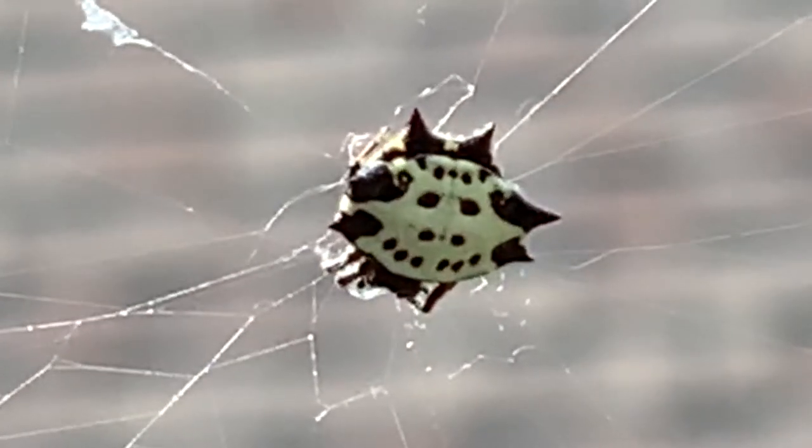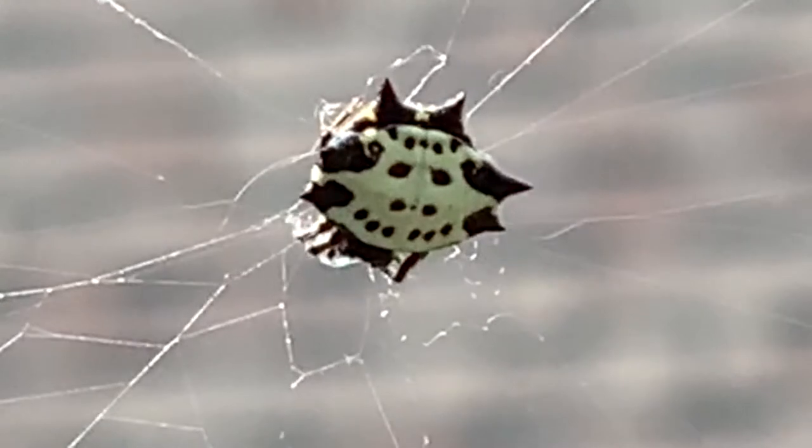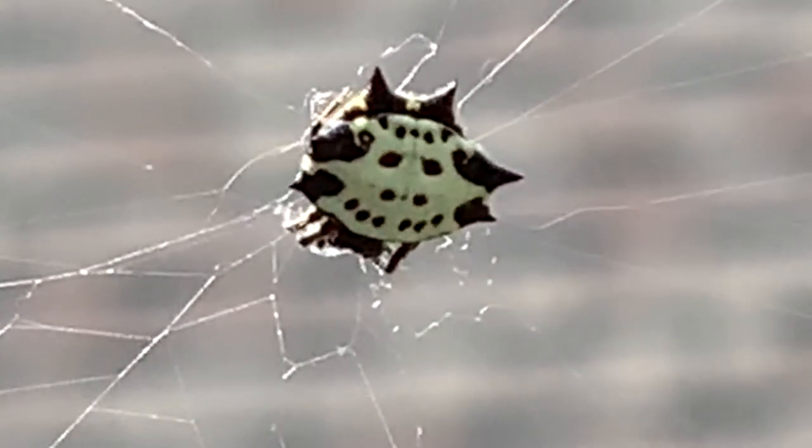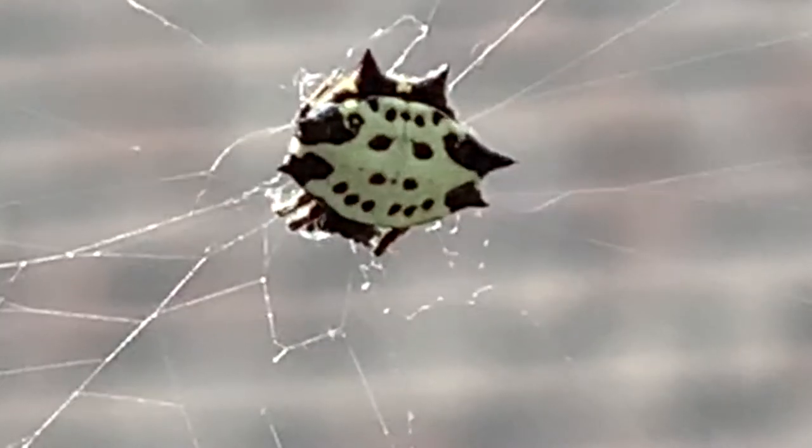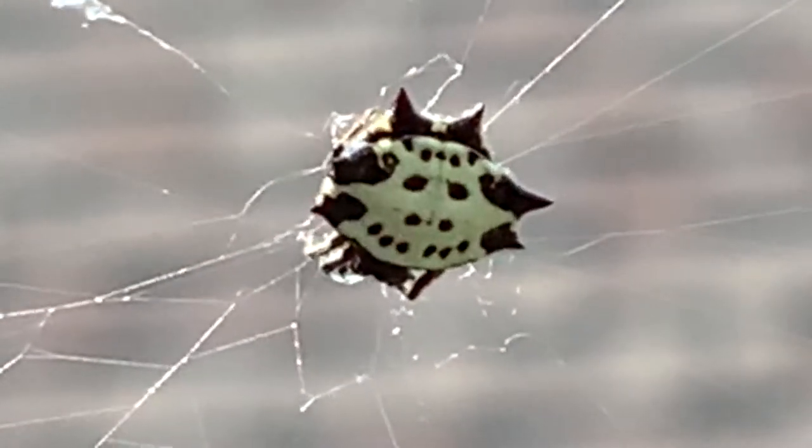I was hoping we would get some web-making action as she repaired her web, because I had broken part of it with my hat. But it looks like she's only interested in doing some grooming. And now she's resting.